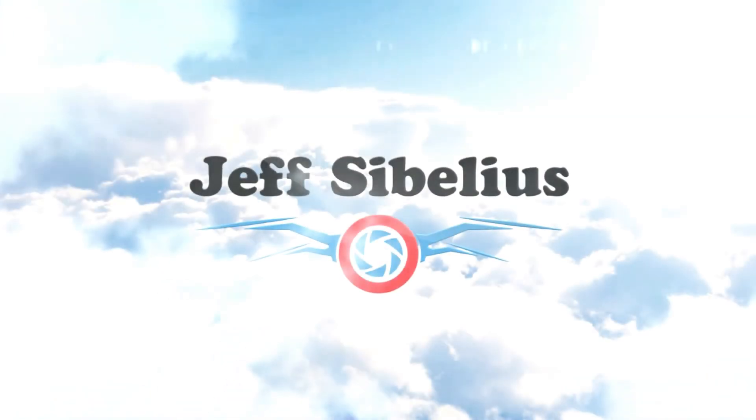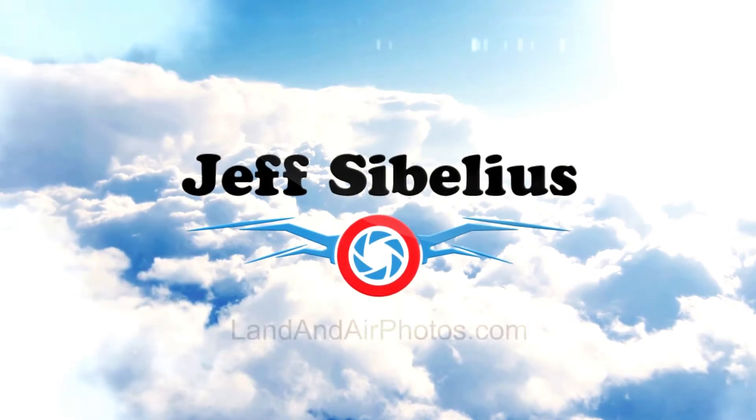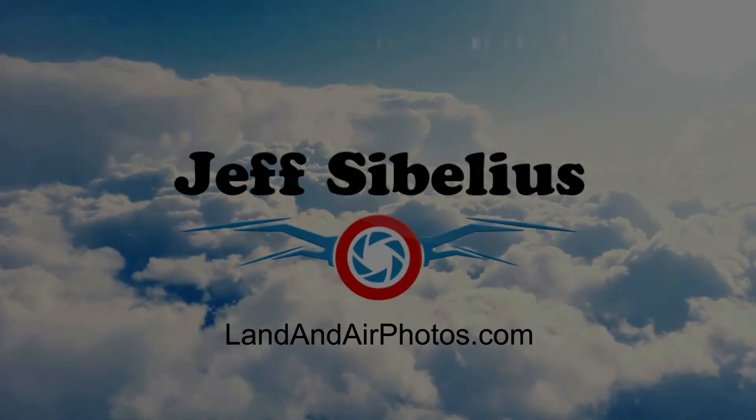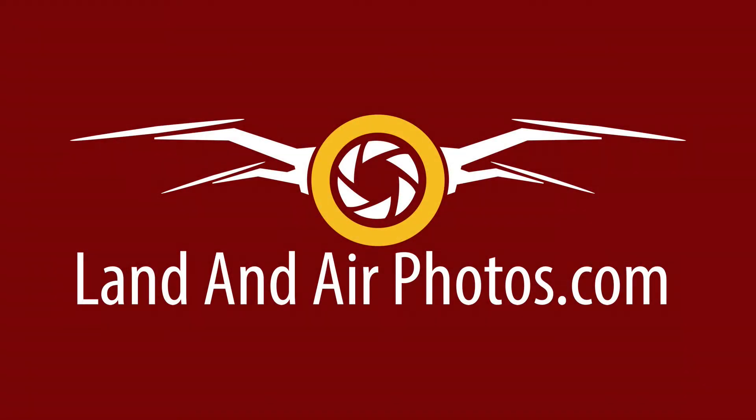Thank you for watching videos by Jeff Sibelius and LandonAirPhotos.com. Last year, Autel announced the upcoming release of two separate pairs of new consumer-level drones. These drones are now shipping, so I wanted to tell you what they offer.